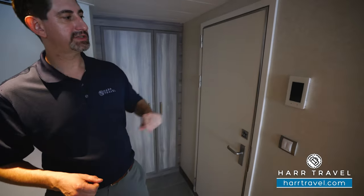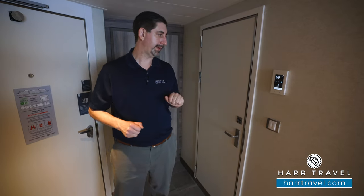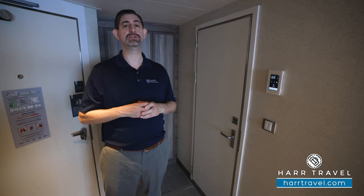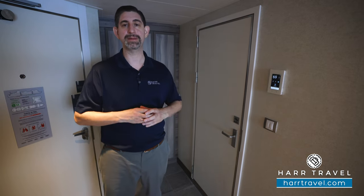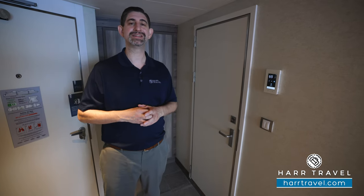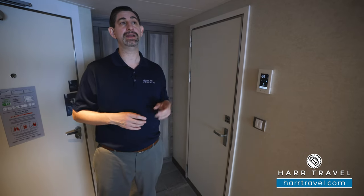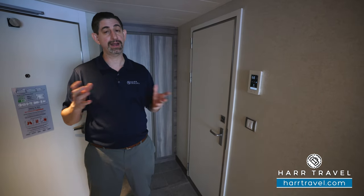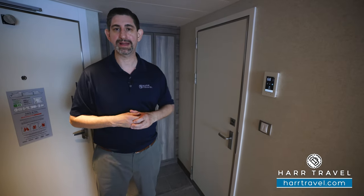To my left is the bathroom — I'll take you in there in just a second — but first this incredibly cool feature. This is your control panel. You can control the air conditioning, lighting, and also the blinds. But more than that, if you download the Royal Caribbean app, which I highly recommend you do before you get on board, you can use it to check in for your cruise — it makes the whole process seamless. Once you get on board, you can sync it up to your suite and control the temperature, lighting, and blinds. My favorite feature is that you can also use it as a door lock, so you can unlock your door from outside. I always manage to leave my key somewhere, but I always have my phone with me, so I really like that function.